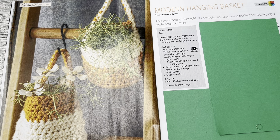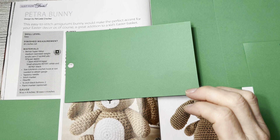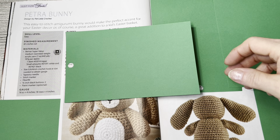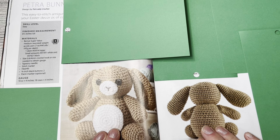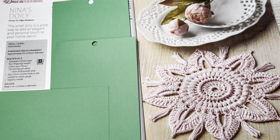This is Petra Bunny, designed by Fat Lady Crochet. This easy-to-stitch amigurumi bunny would make the perfect accent for your Easter decor or a great addition to a kid's Easter basket. I'm covering up the pattern. Skill level is easy, finished measurement is six and a half inches tall — so it's a small bunny. Uses Bernat Super Value; you could probably use any worsted weight four on this one. Pretty adorable — I like the eyes, very cute.